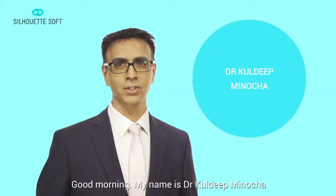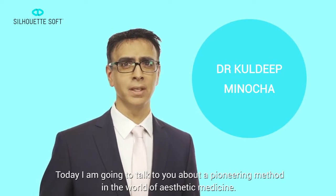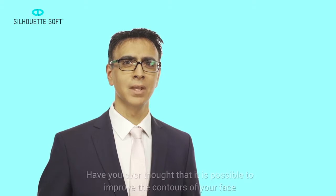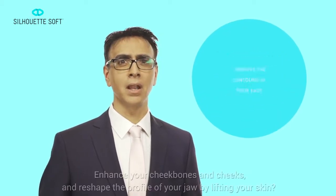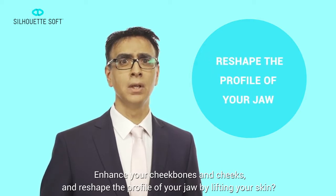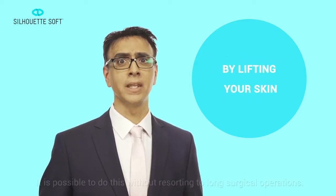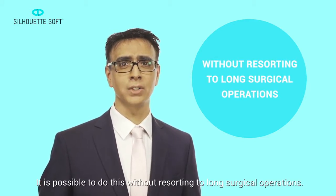Good morning, my name is Dr Kuldeep Minocha and today I'm going to talk to you about a pioneering method in the world of aesthetic medicine. Have you ever thought it possible to improve the contours of your face, enhance your cheekbones and cheeks and reshape the profile of your jaw by lifting your skin? It is possible to do this without resorting to long surgical operations.